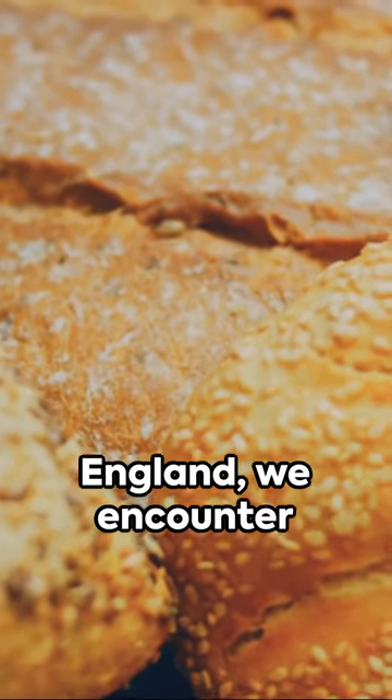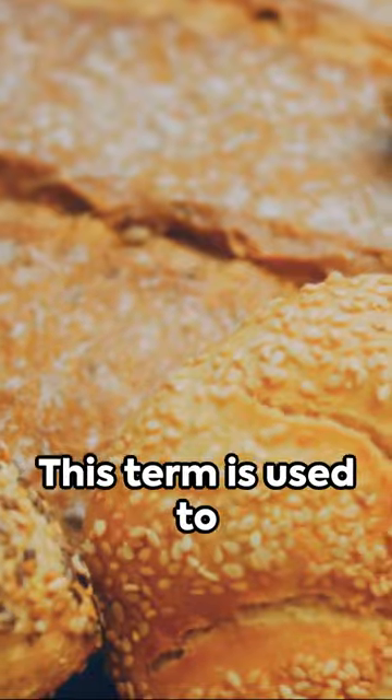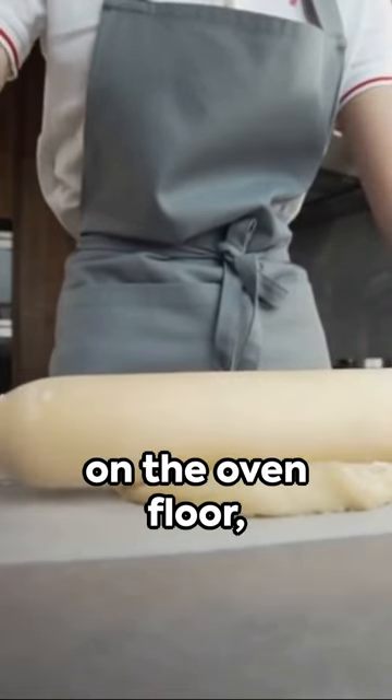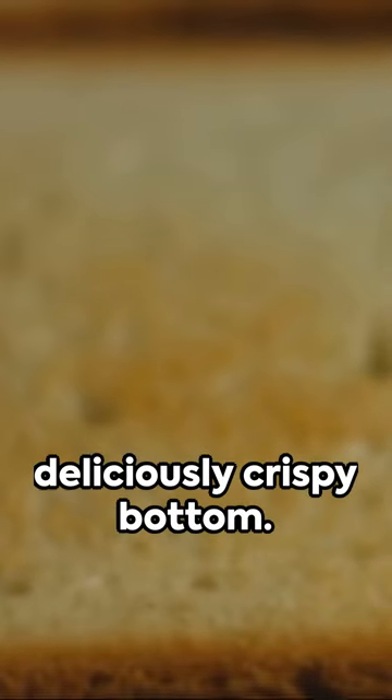Heading down south to the southwest of England, we encounter the term oven bottom. This term is used to describe a bread roll that is baked directly on the oven floor, resulting in a deliciously crispy bottom.